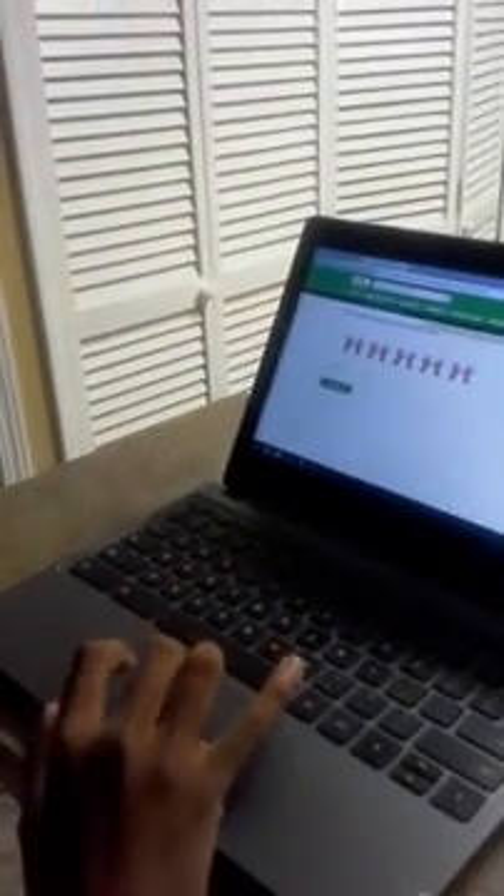How many hands are there? Count by twos. Two, four, six, eight, ten.